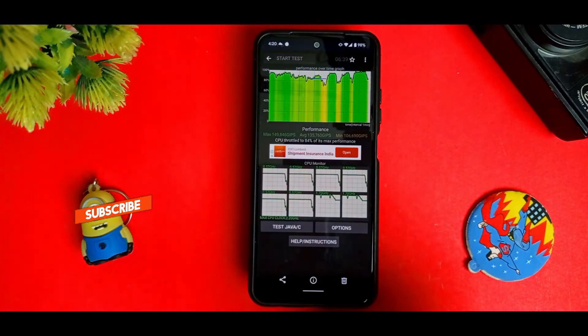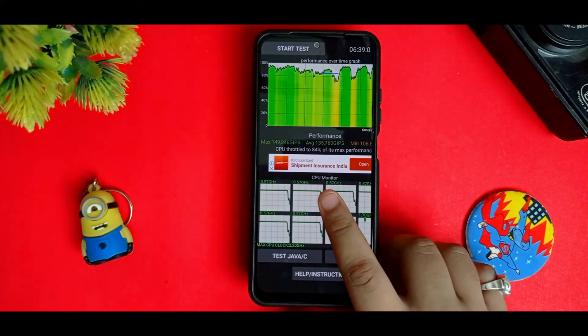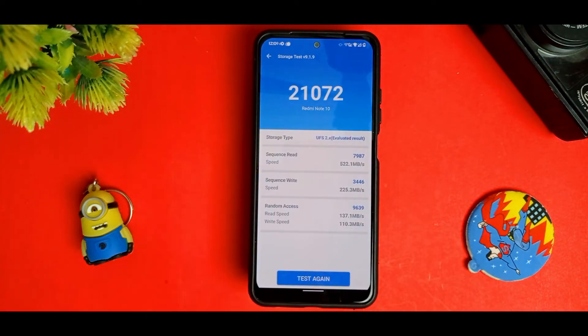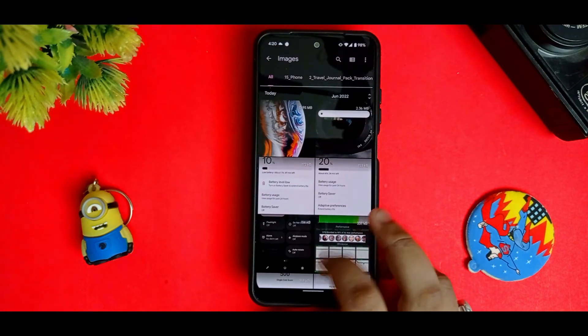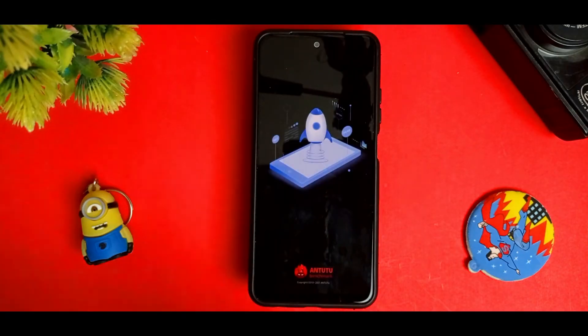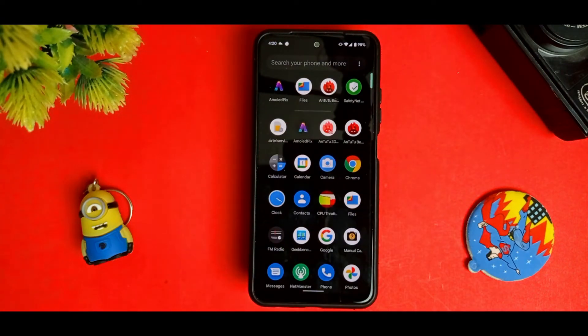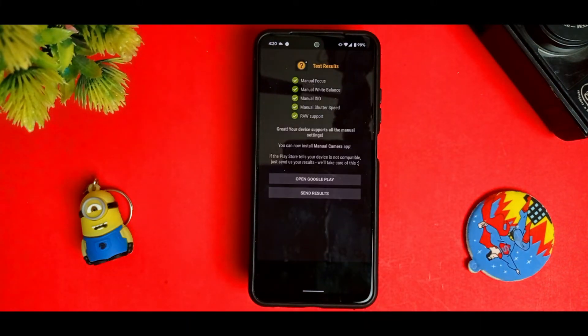I also ran the throttling test for the first time and got 84%, so thermals are not great. There is a storage test from the Android benchmark with pretty impressive scores. For AnTuTu scores, it did not work — it starts running the benchmark but suddenly stops and the device reboots, so there are some issues there. Camera2 API is supported with no issues.